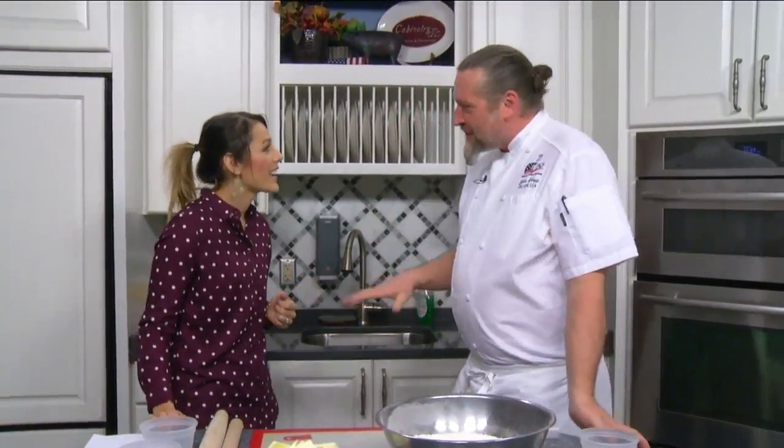Do you cook for Thanksgiving? I cook a little bit for Thanksgiving, but my father, my wife, they kind of take over Thanksgiving for the holidays for me, so I can rest a little bit. Yes, absolutely. I always wonder that.